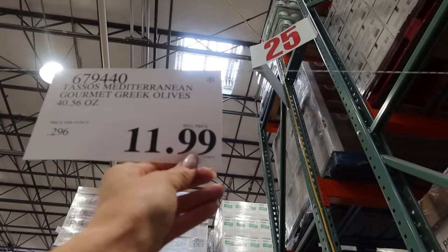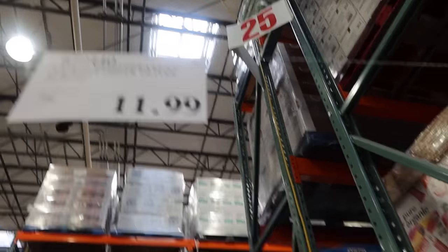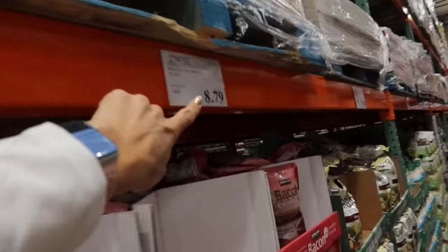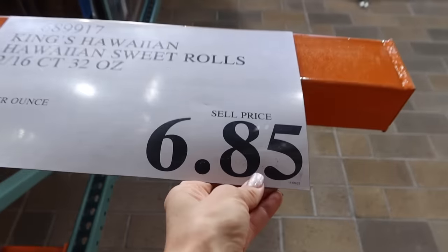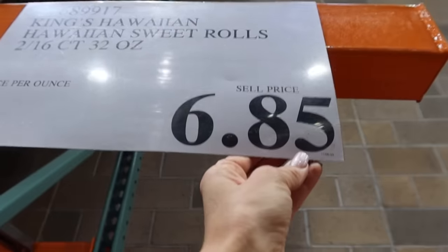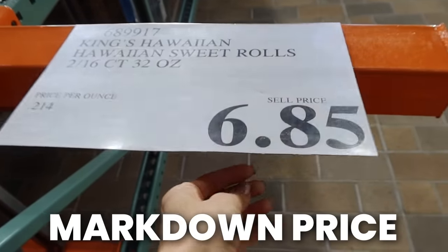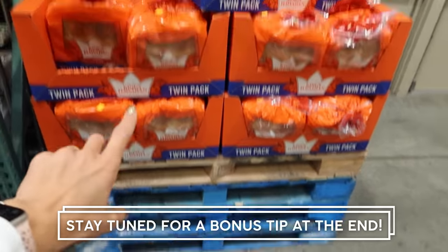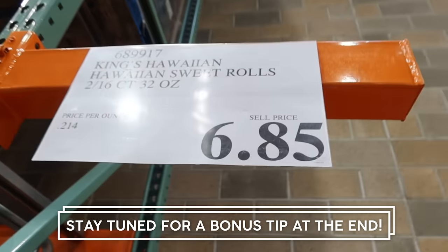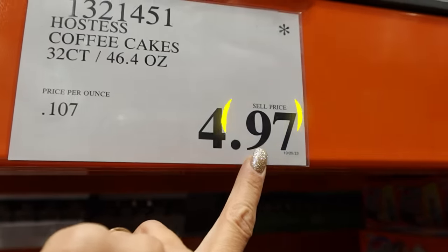The standard price tag at Costco is that the price will always end in a nine — you see that pretty much on every aisle, every rack. Well, if a price tag ends in a number that isn't a nine, it most likely means that the local manager marked this particular item down for whatever reason. Maybe they aren't going to restock these rolls — I notice it's a smaller pallet — so I'm going to take advantage of this not ending in a nine.